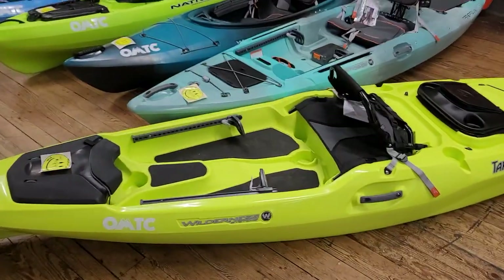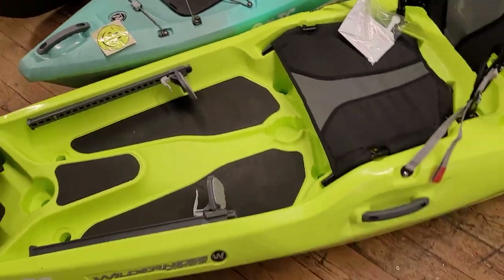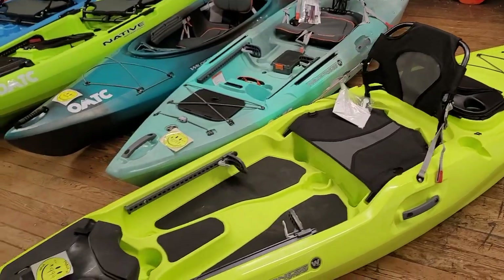This is going to be very similar to the Tarpon 105, which I did a video on — I'll put that up here if you want to check that out — but this is the Tarpon 100. I've got it next to the Tarpon 105 just to kind of compare the two.